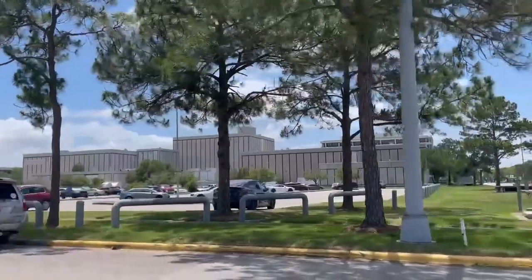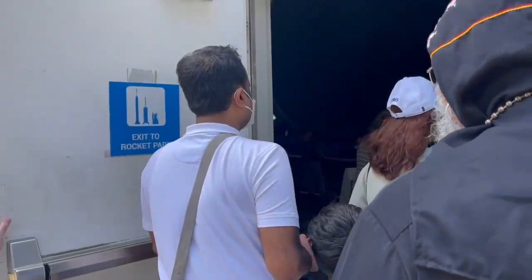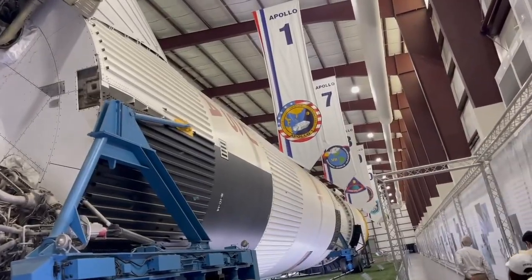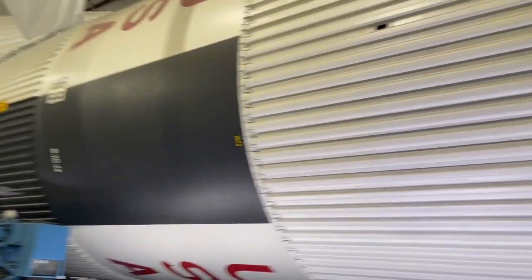We stopped at Rocket Park, home to a Saturn V rocket — a retired American super heavy-lift launch vehicle developed by NASA under the Apollo program for the human exploration of the moon.